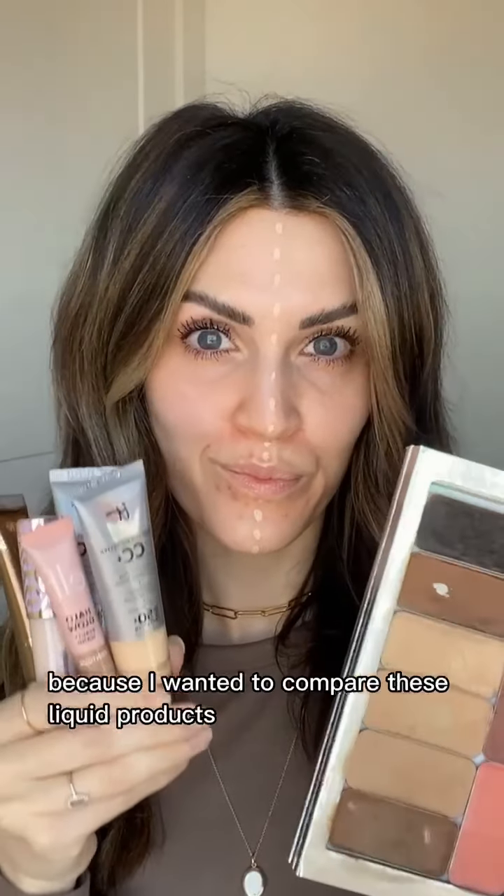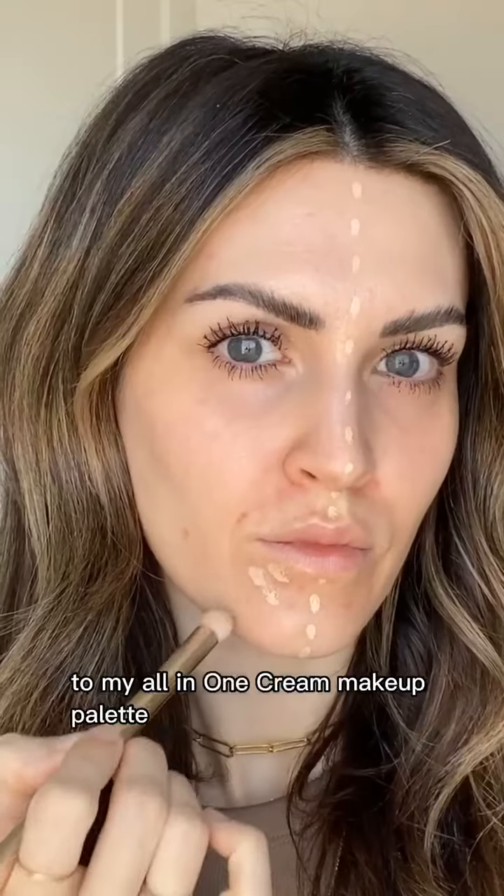I decided to go to Ulta the other day because I wanted to compare these liquid products to my all-in-one cream makeup palette.